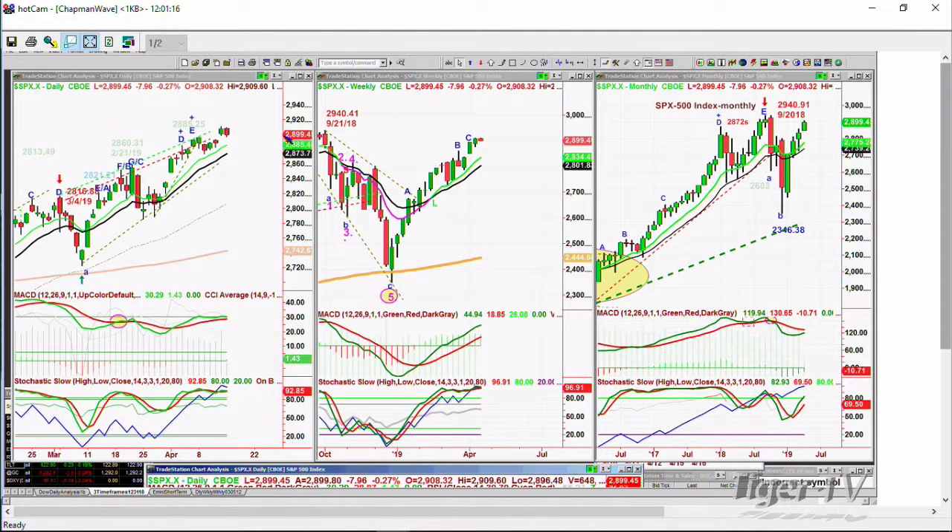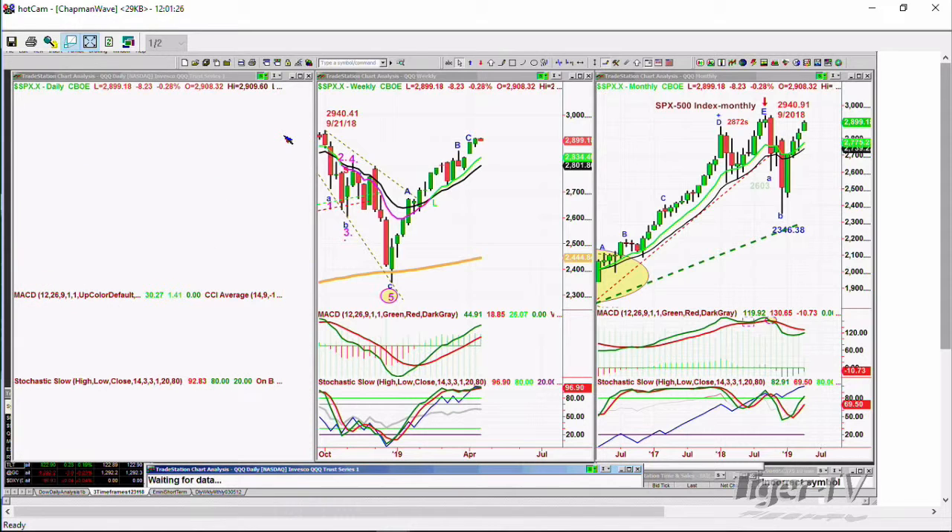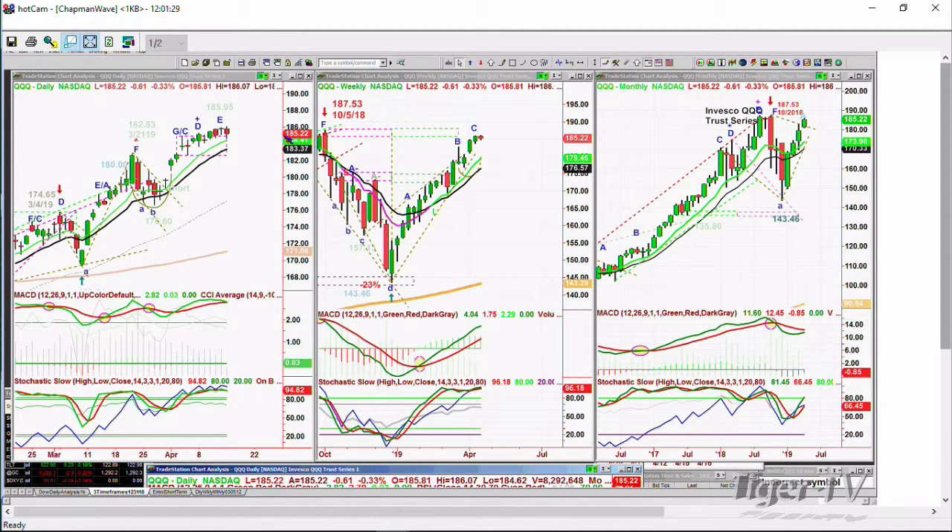And the moment it gets to 26.20 at any point in the next four or five days would be really important. The QQQs — that's the NDX 100 — they're trading right at this moment down 62 cents at 185.22. Made a new recovery high — it is at 186.07. The all-time high is 187.53. It's like a dollar and a half away from an all-time high. That is amazing, much better than the Dow.